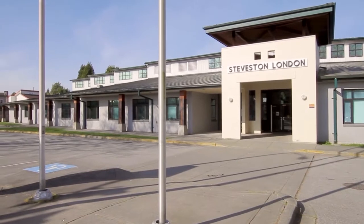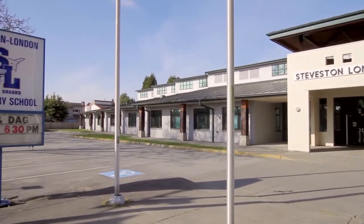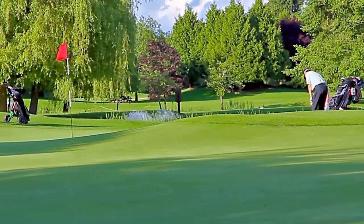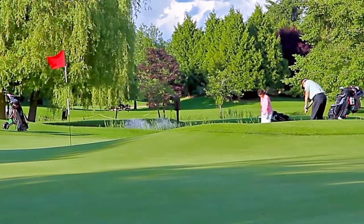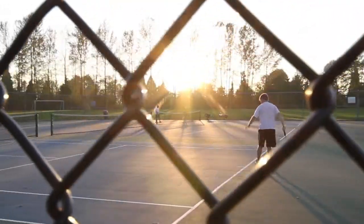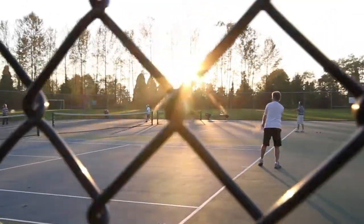Schools in your area include Steveson London Secondary and Maple Lane Elementary. There's lots of recreation in your neighbourhood, including both Milora Sit-A-Way Golf Club and Richmond Country Club, and the tennis courts, sports fields and outdoor pool at South Arm Park.